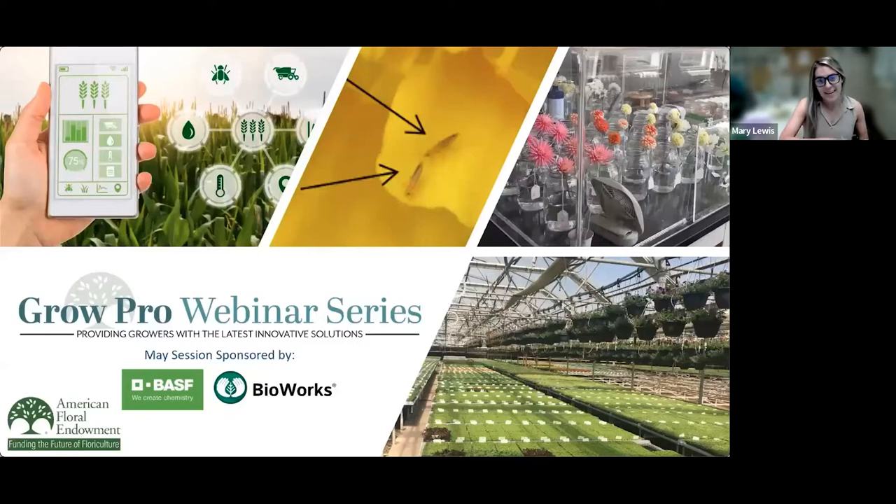Today's session is on biological control of whitefly on poinsettias: start your crop correctly. On behalf of the endowment, I'm excited to be a part of AFE's Grow Pro webinar series, which features a new topic every month presented by an industry expert. The webinars are free to everyone thanks to the generous support of AFE sponsors. This session is sponsored by BASF and Bioworks.